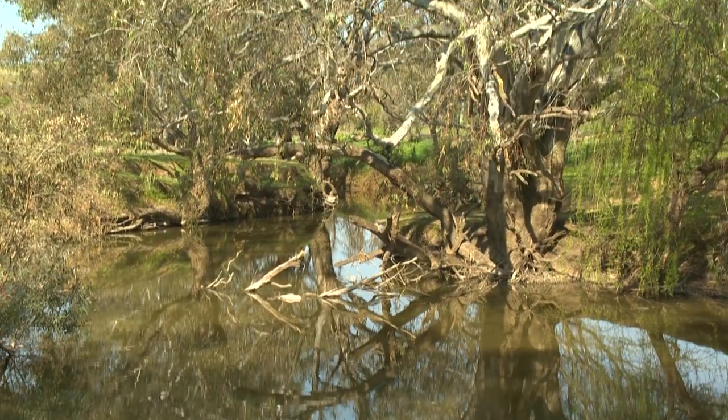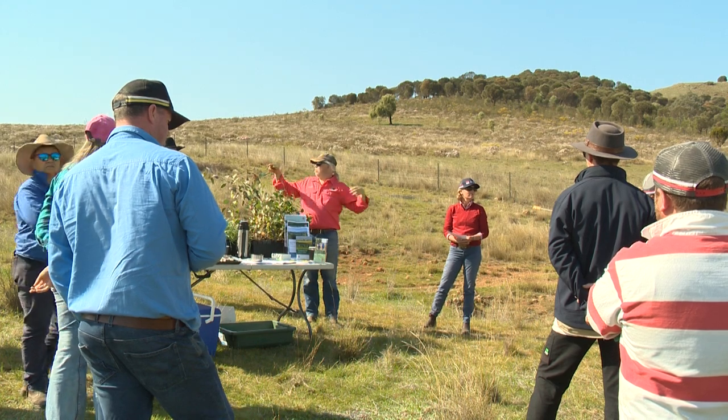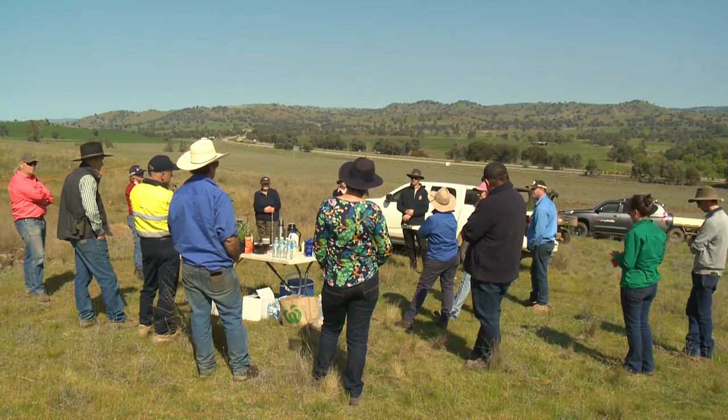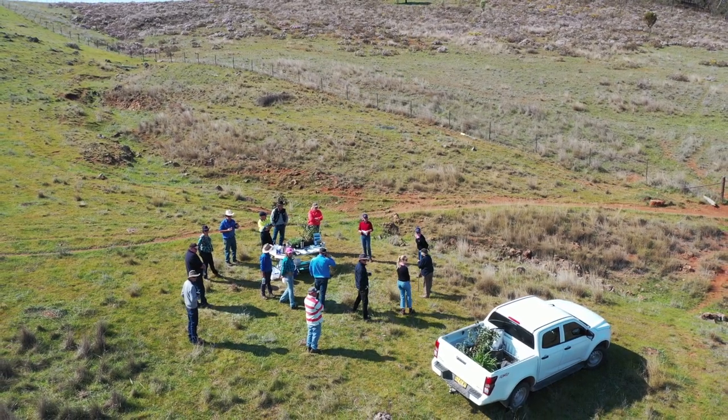Riverina Local Land Services is working with landholders to help them better understand the natural assets they have on their properties and how they can manage them for their own productivity and sustainability, and also how to get involved with environmental markets.